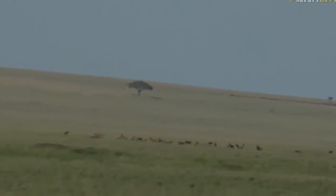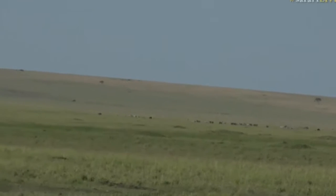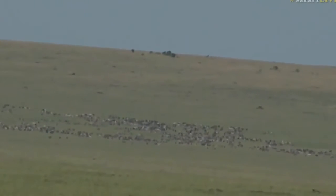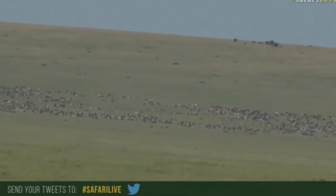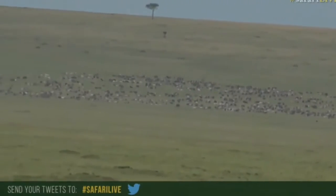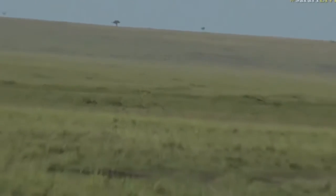To the left — the other left. You can start seeing that massive herd of zebra and wildebeest up on the hill. Isn't this absolutely incredible? Hashtag safari live if you've got any questions for us. Let's get going towards that lion.